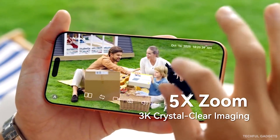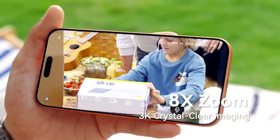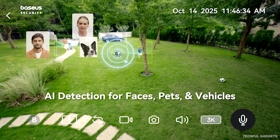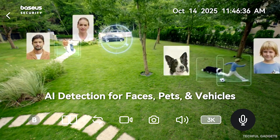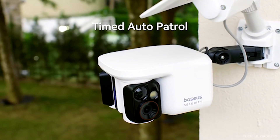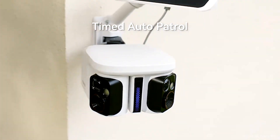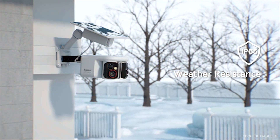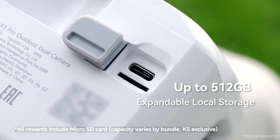For even more security, the optional H1 home station adds 32GB of built-in storage, expandable up to 16TB — no cloud needed. Dual 125-degree lenses with panning give you ultra-wide, uninterrupted coverage even around corners. Smarter setup, wider vision, stronger security. That's the X1 Pro.